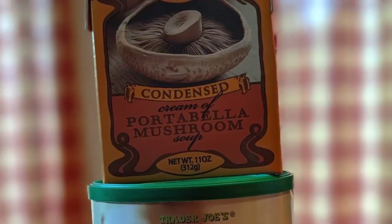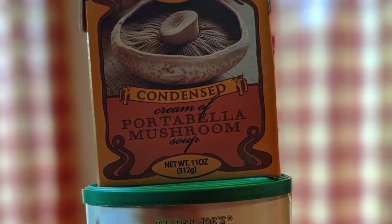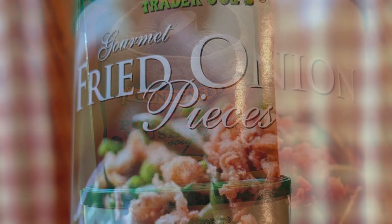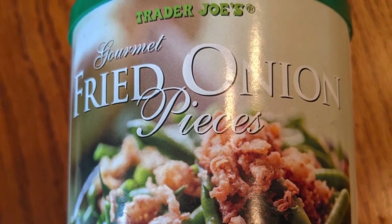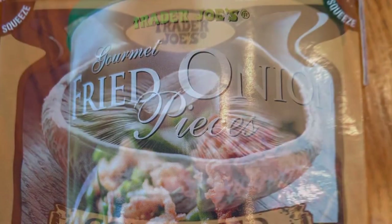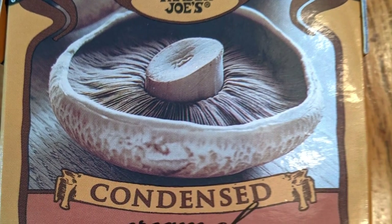Before we get into the rest of my haul, I have two more items to show you guys that I accidentally sent with my mom, so she took pictures for me. It's the gourmet fried onion pieces as well as the condensed portobello mushroom soup — the cream of soup. These are seasonal items that are perfect to grab for Thanksgiving.